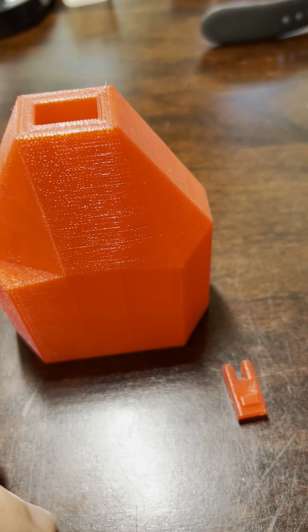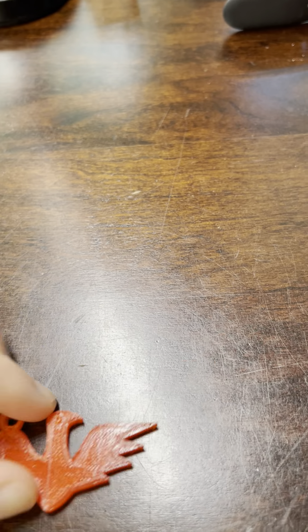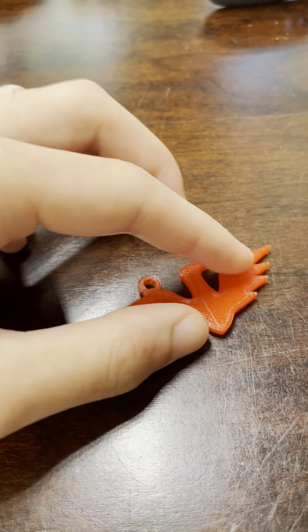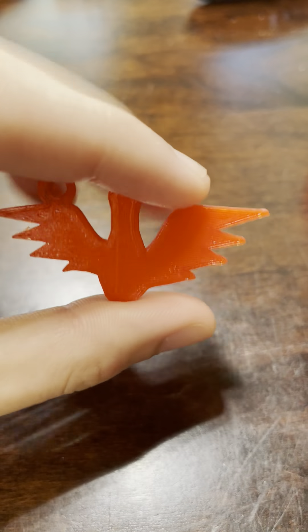Next we have a keychain. It's pretty nice. The back is kind of bad but whatever — this is what you're supposed to be looking at.